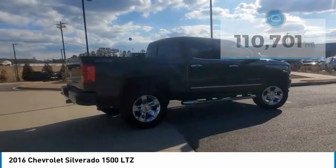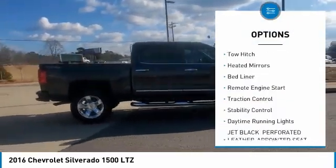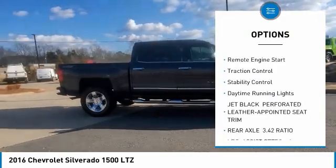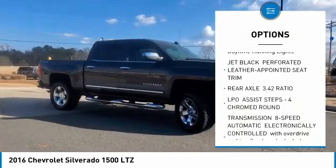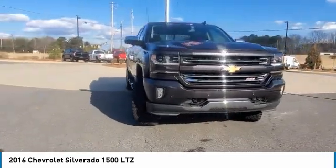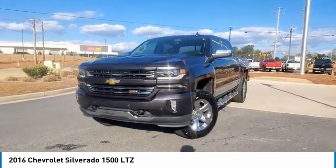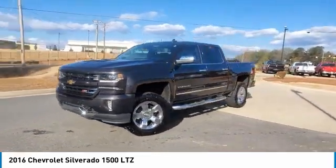Here are some of this vehicle's great options: sliding rear window, four-wheel drive, tire pressure monitor, tow hitch, heated mirrors, bed liner, remote engine start, traction control, stability control, daytime running lights. Take this vehicle for a spin and see why so many shoppers are now proud owners.